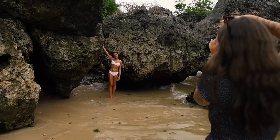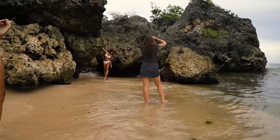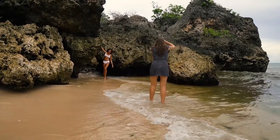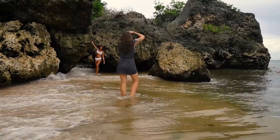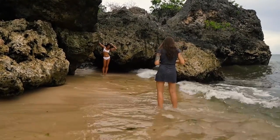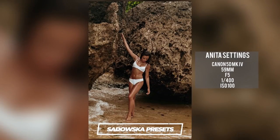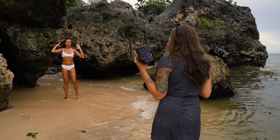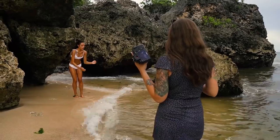Usually if I take photos of more than one girl, I always make sure to take photos of the girls separately as well. From my experience, agents and models don't really like being in photos together with other girls because it doesn't really help them with their portfolio. I always take that extra time to take photos of the girls separately to make sure the shoot is worth their while.